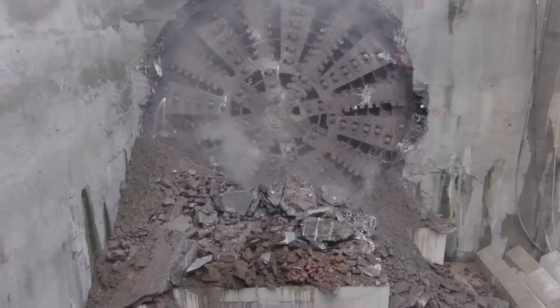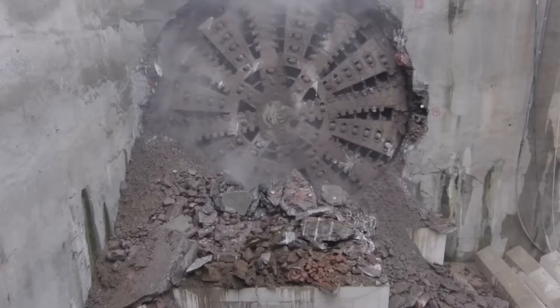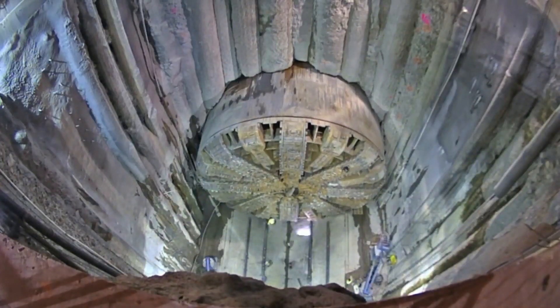Hi guys, welcome back to my channel. Today we're going to explore another fascinating megamachines topic. We're heading deep below the surface of the earth into a world that most people will never see firsthand, yet one that quietly shapes our modern lives every single day.